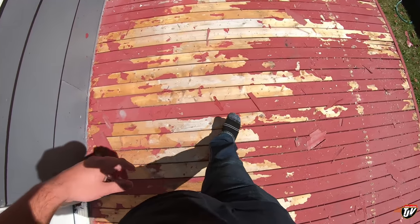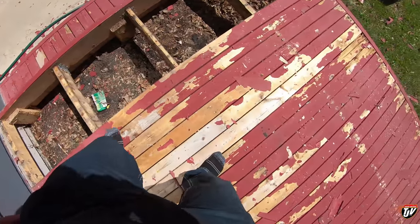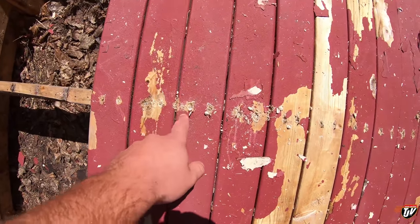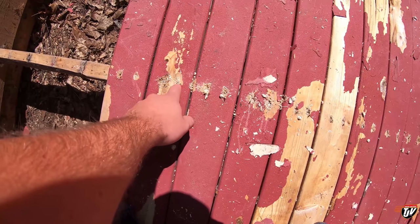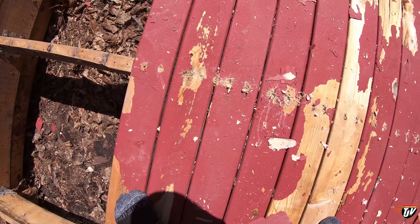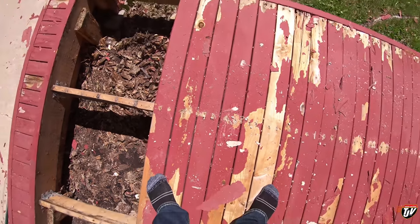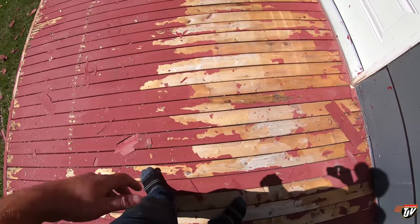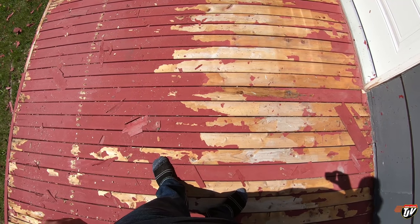I've already started taking off some of the boards but it's very difficult. What they did was screw the screws in really deep, then fill the tops with drywall mud to even it off, and then paint Deck Over over that for a smooth surface. It was a different way of doing a deck. This looks pretty terrible — I don't want this to be the first thing people see when they come to visit.